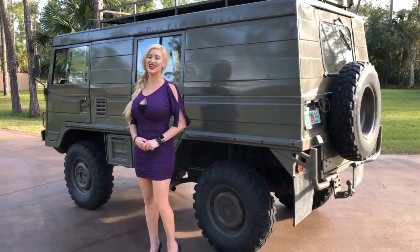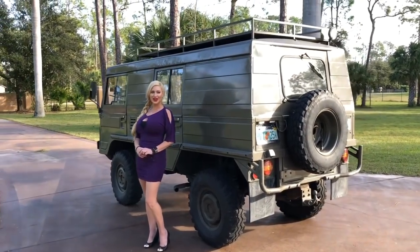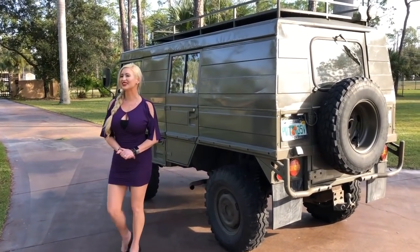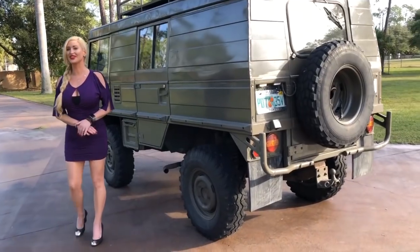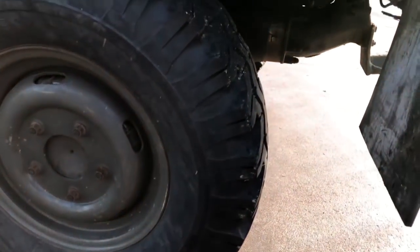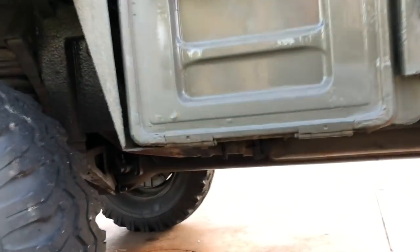Hey guys, good morning. Marianne here with you from Auto House of Naples and as you know we love big things. This morning I have an awesome 1976 Steyrpuk Pinzgauer 710K, and as you know we also import these vehicles from Europe. My camera guy is here with me today so he will be helping me on this walkthrough.